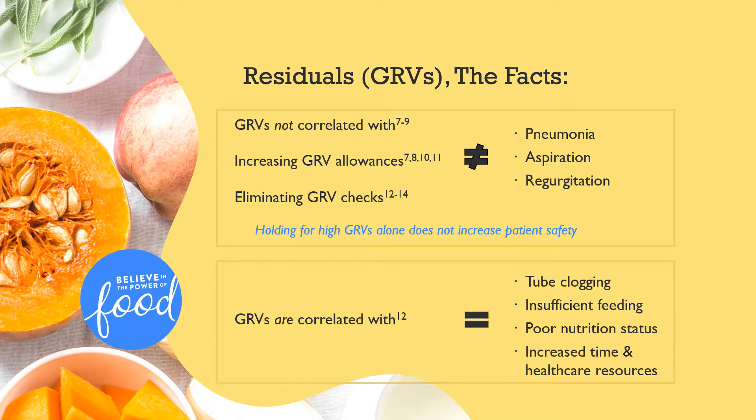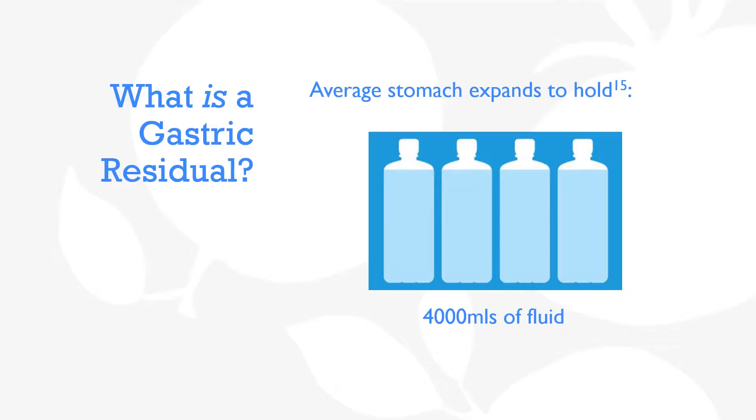To better understand why the presence of residuals does not increase patient risk for aspiration pneumonia, consider the physiology portrayed on the following slides. Although each individual will be slightly different, the average stomach holds one liter of food or fluid comfortably, but can expand to hold a maximum of four liters.